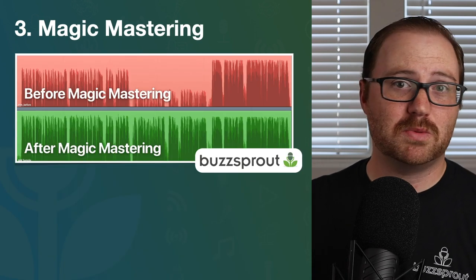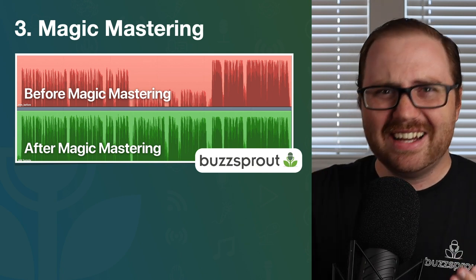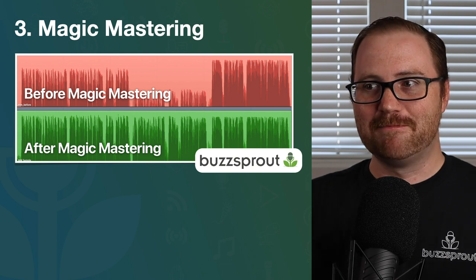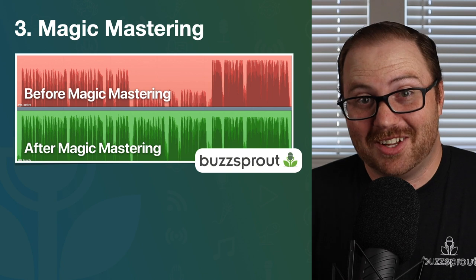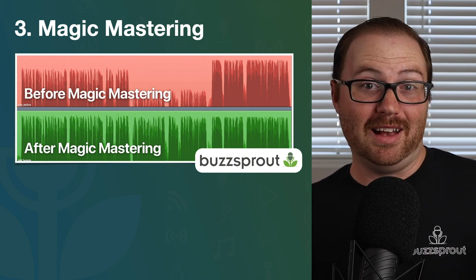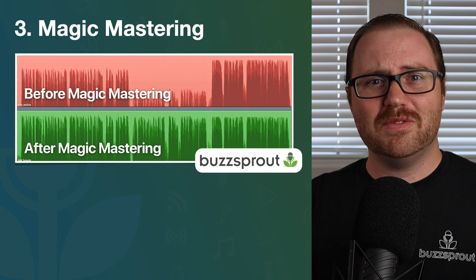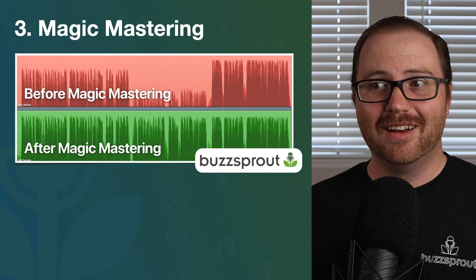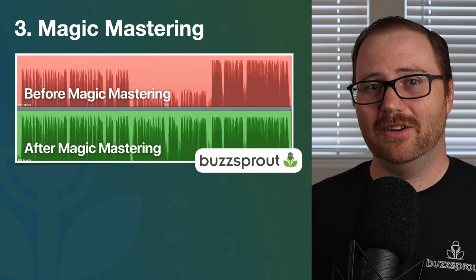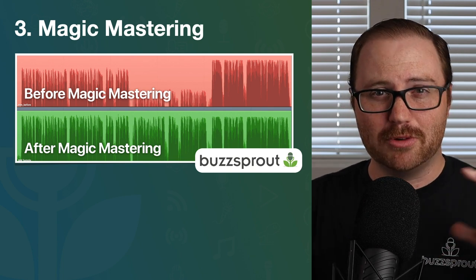The next tool is actually a feature we just rolled out in Buzzsprout called Magic Mastering, because we saw a lot of our podcasters would get really close — about 90% of the way to a phenomenal podcast episode. But in that mastering phase where you're really fine-tuning your audio, it takes a lot of time and effort to learn how to use those tools appropriately. Here on the screen, you can see the before and after of a file that's been run through Magic Mastering.